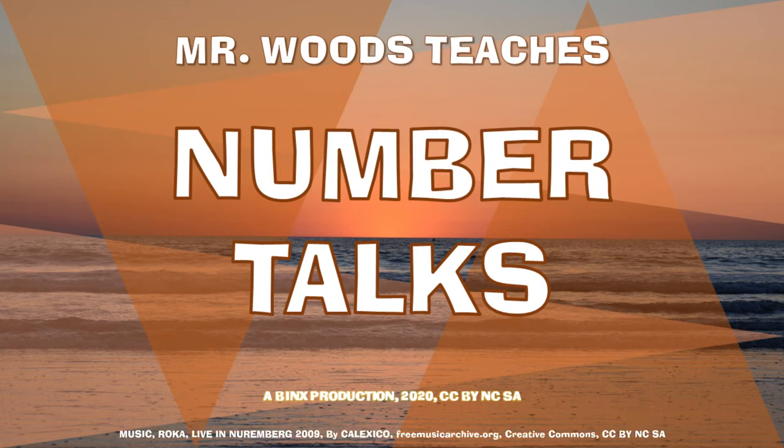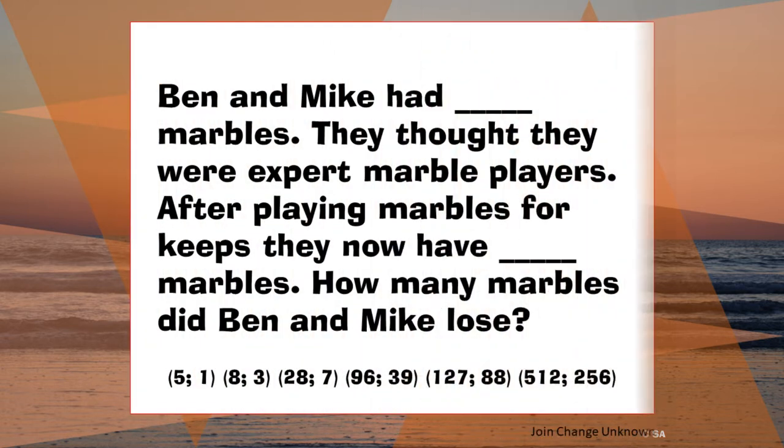Welcome to Mr. Woods Teaches. I'm Fred Woods, ready to teach. Hi, friends. Welcome to Mr. Woods Teaches Number Talks.